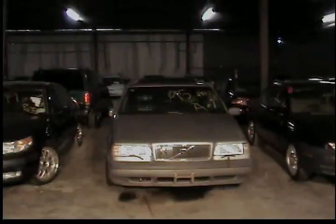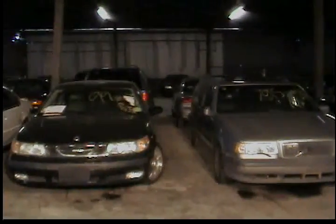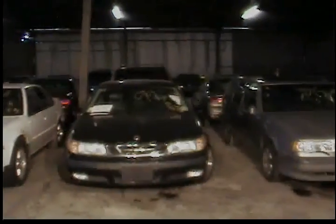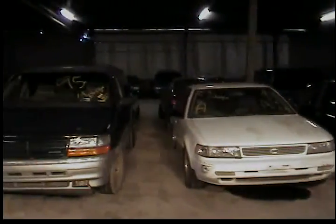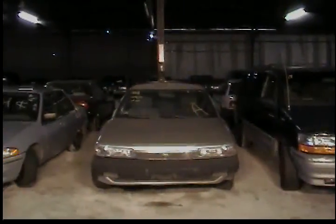Vehicle number 16 is a 1995 Volvo 850A. Vehicle 17, 1999 Saab 95. Vehicle 18, 1992 Nissan Maxima, white in color. Vehicle 19, 1995 Dodge Grand Caravan. Vehicle 20, 1991 Toyota Camry, tan color.